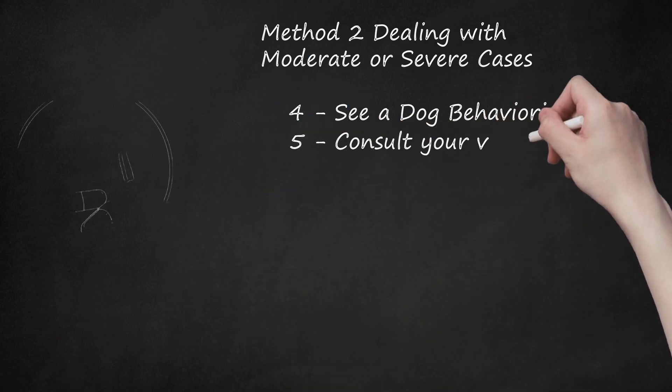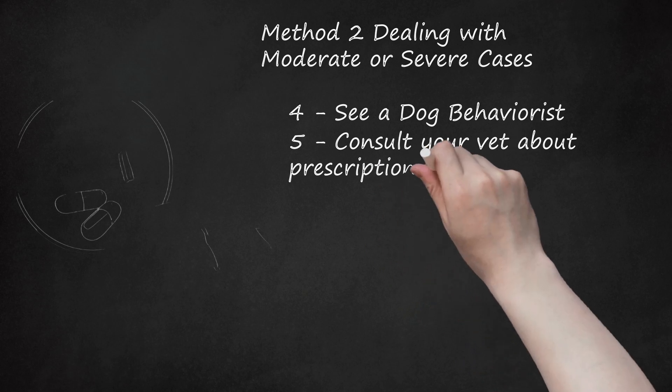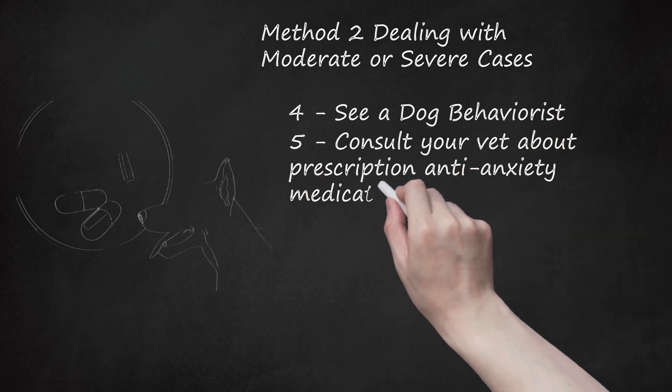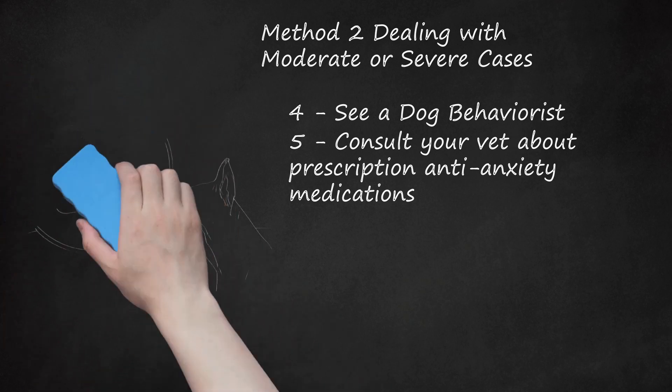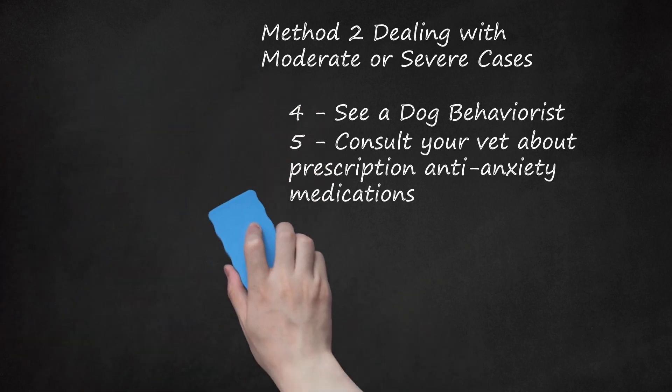Step 5: Consult your vet about prescription anti-anxiety medications. Sometimes training and reconditioning will simply not help. Talk to your veterinarian and ask them what they recommend — they might offer prescription anti-anxiety medication. Alternatively, your vet might recommend natural supplements such as chamomile, St. John's wort, or valerian that help ease anxiety in dogs.